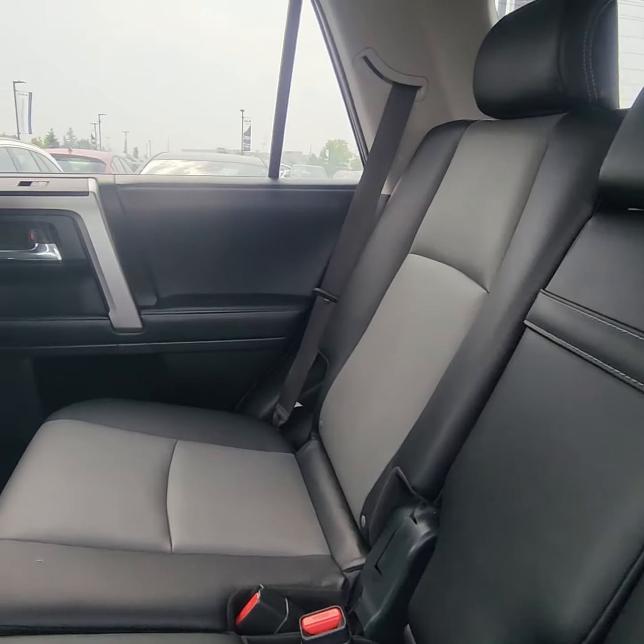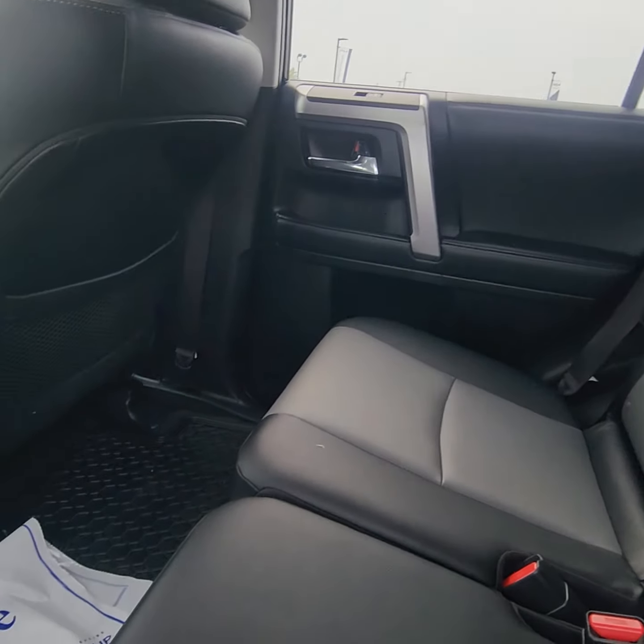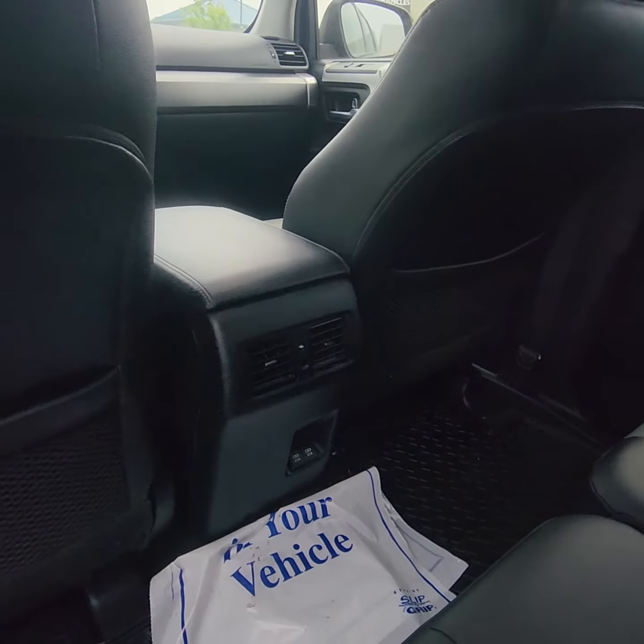Loving the two-tone leather in the back here. The gray and the black kind of breaks up the darkness of it. You do have your charging ports there.